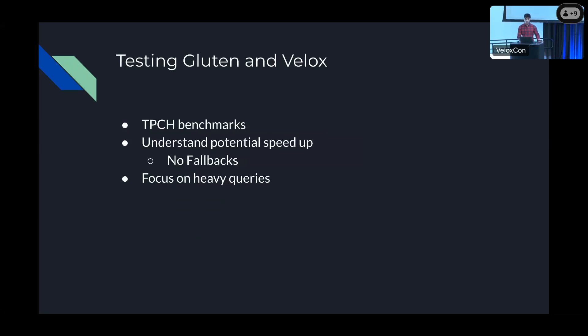For testing Gluten and Velox, TPCH is a great benchmark but doesn't often translate into real-world performance. The Gluten GitHub page claims 2.7x faster than vanilla Spark. We wanted to understand the potential performance of Gluten on our production workloads in a scenario where everything was vectorized — so no fallbacks. This meant we could only use queries without UDFs, could only read from and write to Parquet, and couldn't have complex types. We ran all test queries using EXPLAIN on Gluten to check for fallbacks, and filtered out any queries that had them.